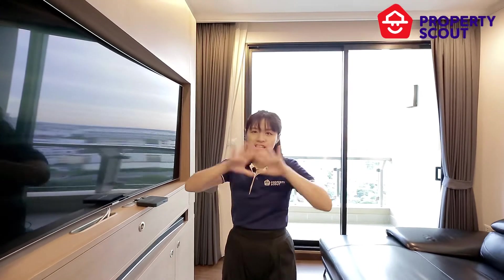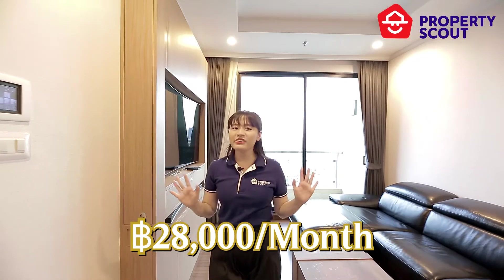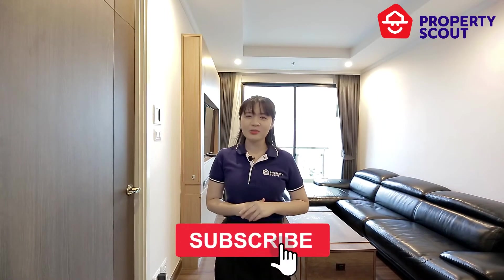You might be wondering about the rental price. This beautiful unit is only 28,000 baht per month. If you're interested, please contact the details below. If you liked this video, don't forget to like, share, and subscribe to our channel. See you next clip!